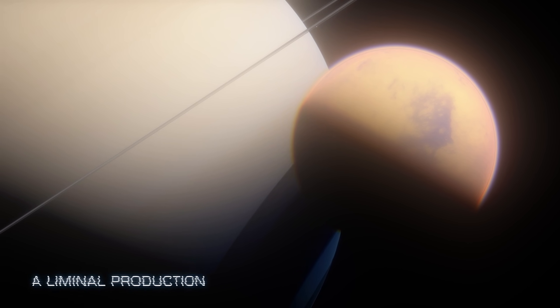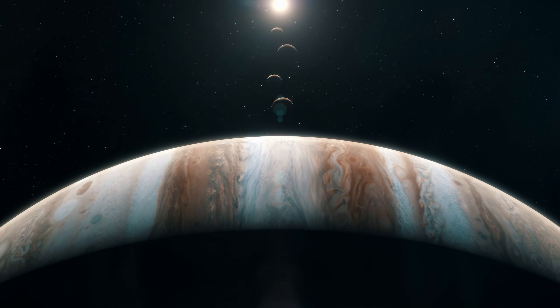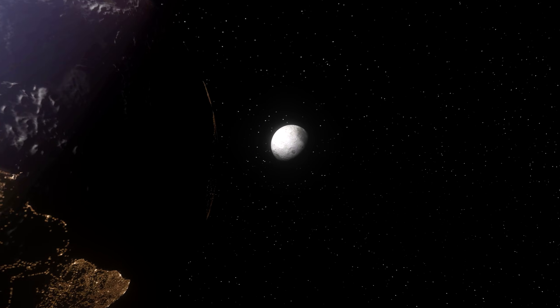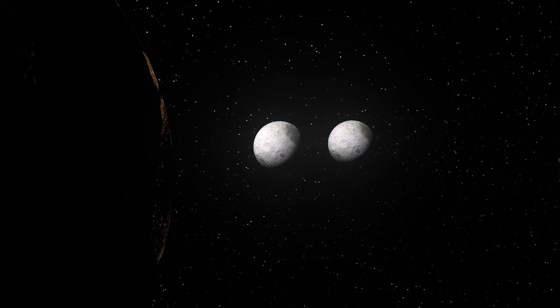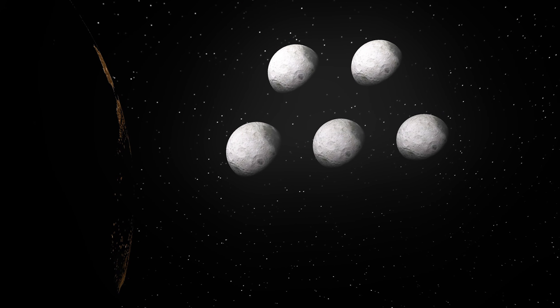The solar system is filled to the brim with celestial objects. The moon glistens above the earth, a mainstay in our sky each and every night. But what if there were two moons instead? What about five? What about 80?